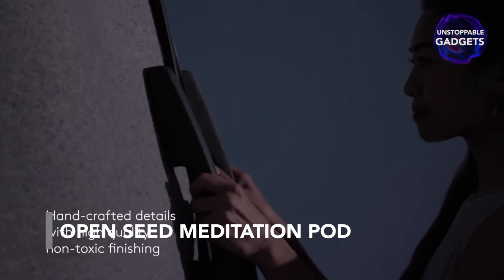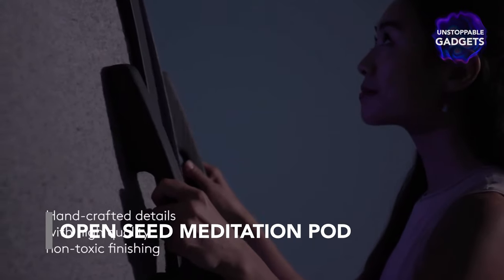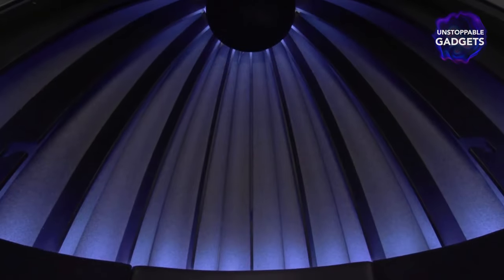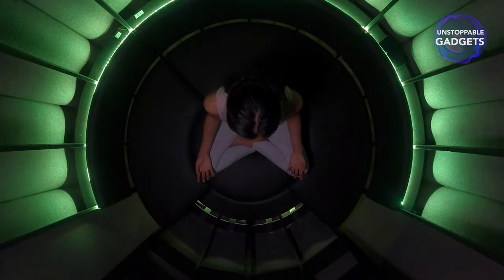Nowadays, people are more stressed and burnt out than ever, but only 17% of workers have access to relaxation spaces. The Miami-based startup OpenSeat wants to change that with the OpenSeat Meditation Pod, a futuristic sanctuary for relaxation and meditation.